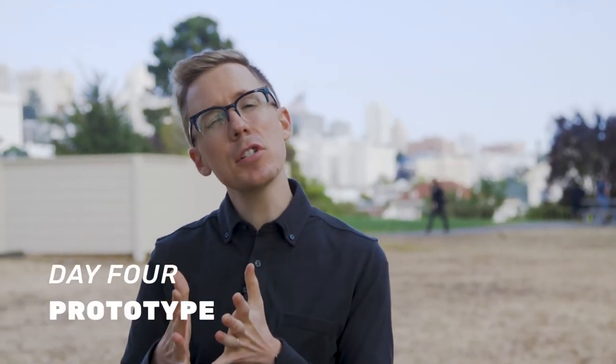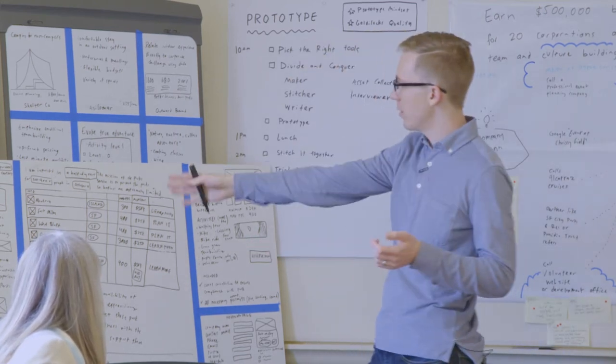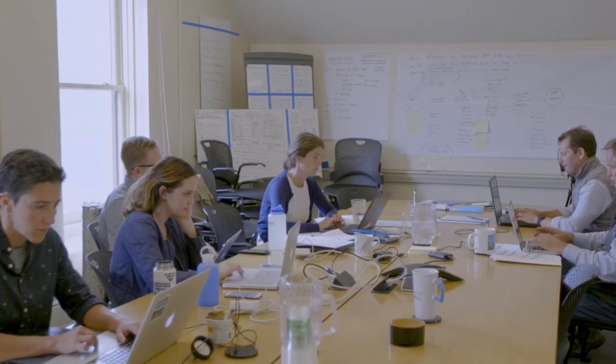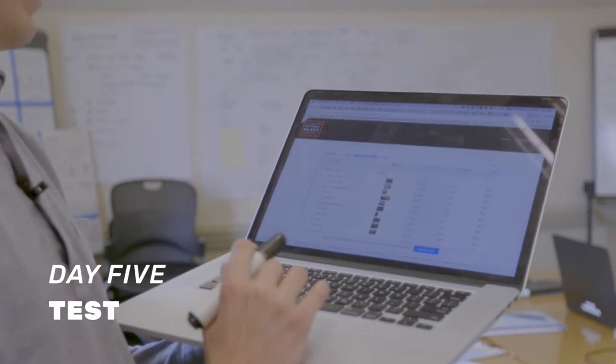That takes us into Thursday, and Thursday is where we build a prototype. Today's goal in prototype is to turn this into something that looks and feels real. The entire day Thursday, the whole team works together to build a prototype. At the end of the day Thursday we have the prototype ready to go, and that takes us into Friday, which is Test — where we show the prototype to customers to get their feedback and their opinion.